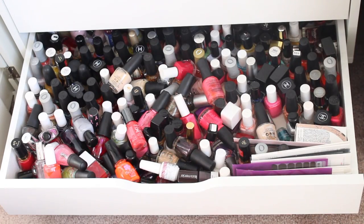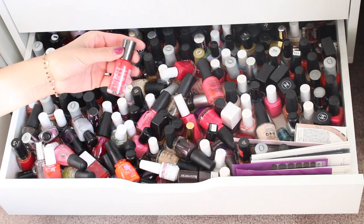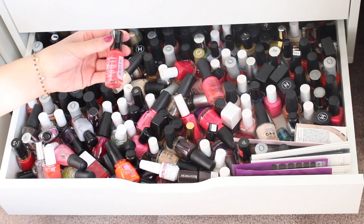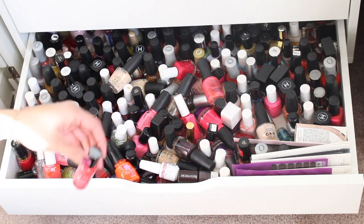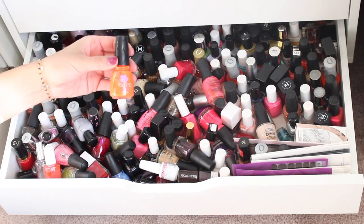A lot of them I know I'm going to just grab and know I'm not going to want to keep. I'm not going to go through and tell you each and every color, but I'm basically just going to pull out the ones that I just want to get rid of at this point — the ones I'm just not that into anymore.